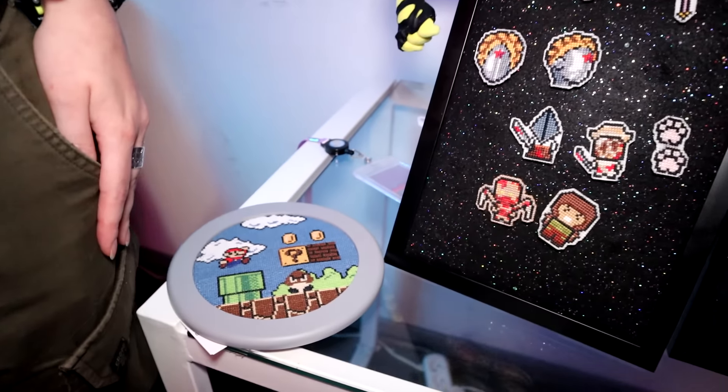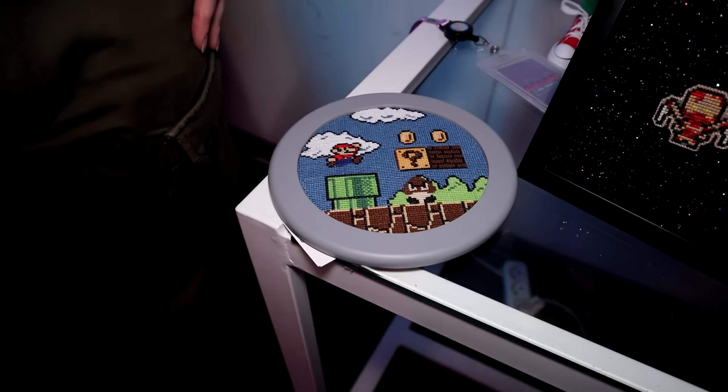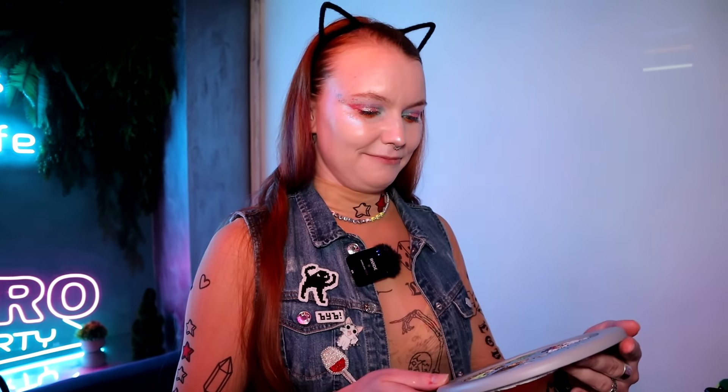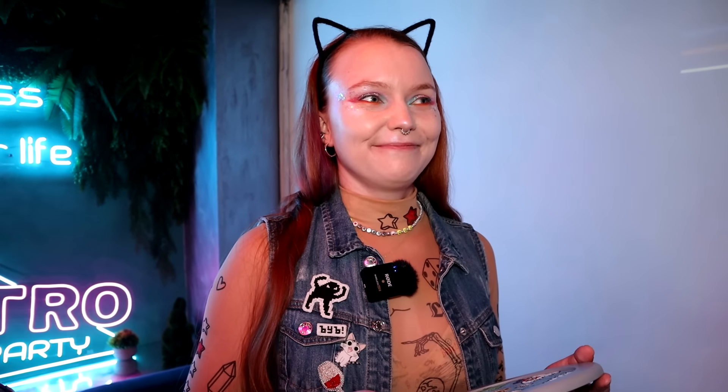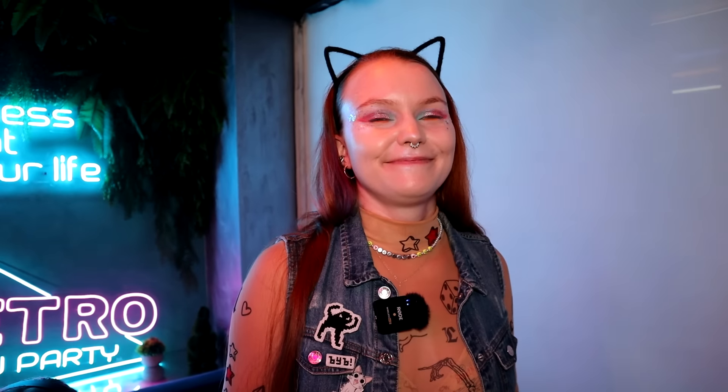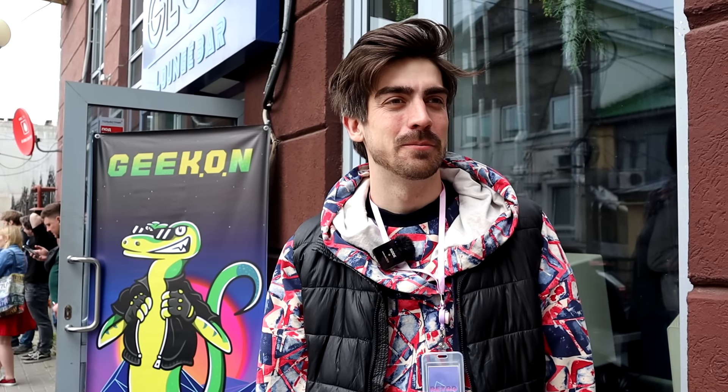Ирина, привет. Говорят, ты продаёшь какие-то значки? — Да, крутые пиксельные значки — это своего рода пиксель-арт. Я делаю их сама. Это всё, что осталось — раскупили. Я тоже купил себе значок Марио. А вот это что за штучка? — Это картинка, вешать на стену, украшать, смотреть и ностальгировать. Как тебе мероприятие? — Очень крутое, очень рада, что сюда пришла и являюсь частью всего этого. Ты уже играла во что-нибудь? — Да, играла в Muscle March. И в турнире участвовала — поучаствовала, не выиграла, но всё равно было классно.